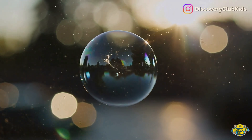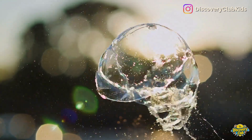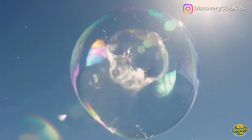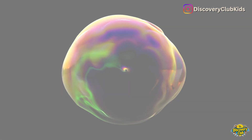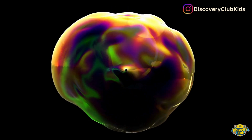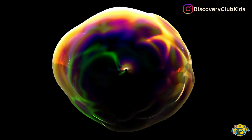Uh-oh, my bubble just popped and disappeared. But why do bubbles always pop so fast? Let's find out the science behind these tiny magical spheres of fun with the Discovery Club. A bubble forms when a little bit of air gets trapped inside a super-thin layer of soapy water. It's like a tiny floating balloon made of soap and water.